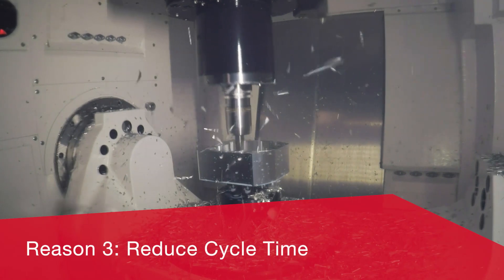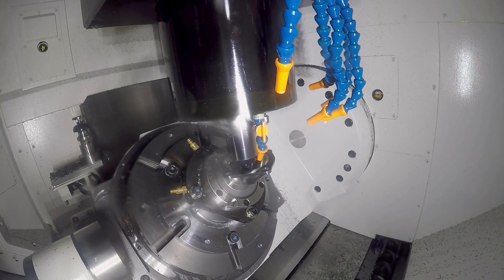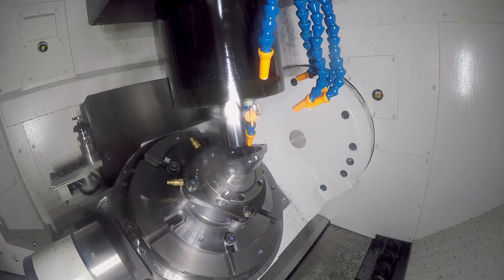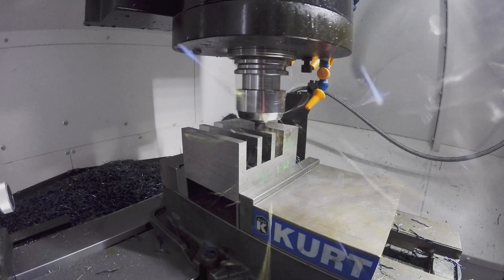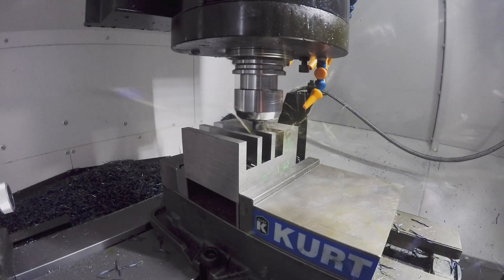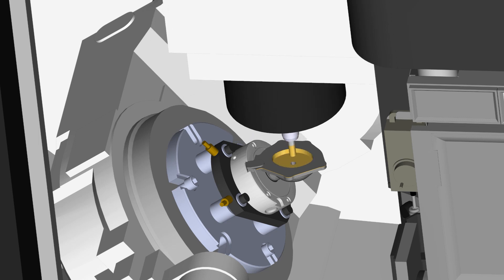Reason 3: Profit Milling reduces cycle times by 75% compared to traditional strategies. Reduced stress on the tool through Profit Milling's trochoidal slotting strategies, corner picking for jerk-free directional changes, and consistent chip load means that you can use the entire flute length of your cutting tools, removing more material per pass.